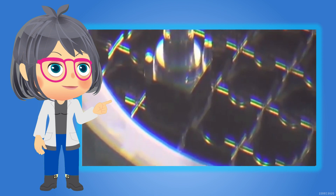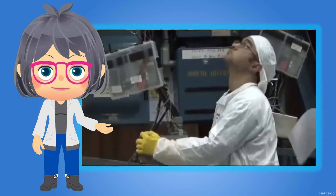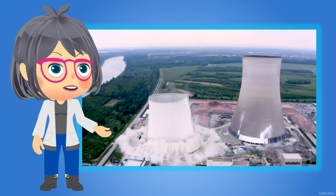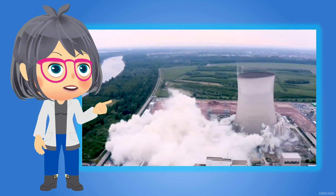Decommissioning of a nuclear facility includes removal of all radioactive materials, decontamination and dismantling, and finally demolition and site clearance. The end goal of decommissioning is to release the nuclear site from regulatory control to be made available for other purposes.